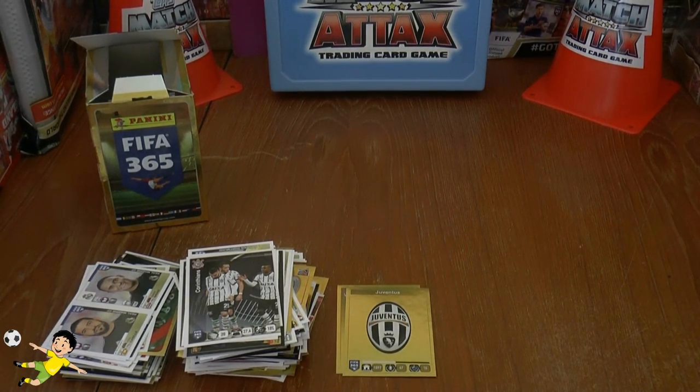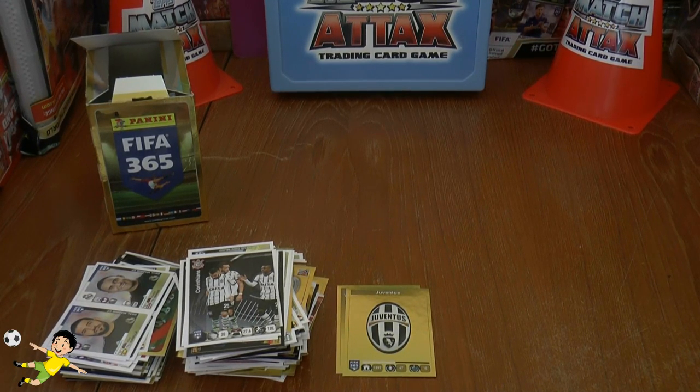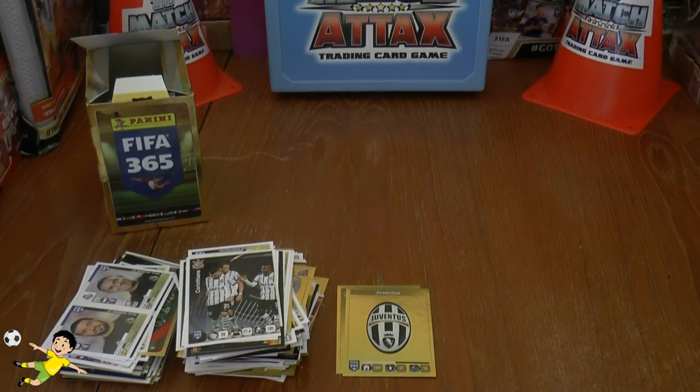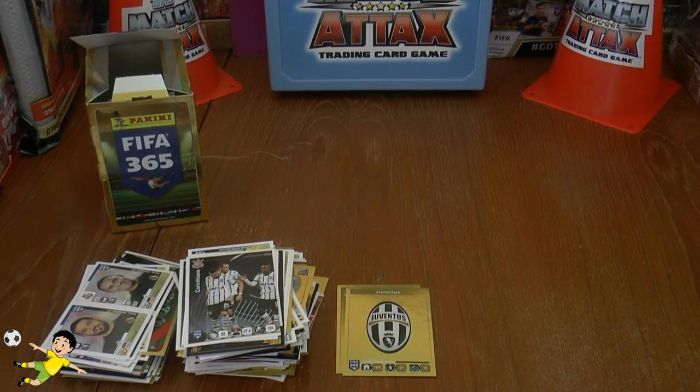I hope you've got a really good look at the stickers and seen how good quality they are. I really look forward to hearing if you're going to collect this set in the comments below. I'll see you guys all in future football cards and stickers openings. But until then, Auf Wiedersehen.